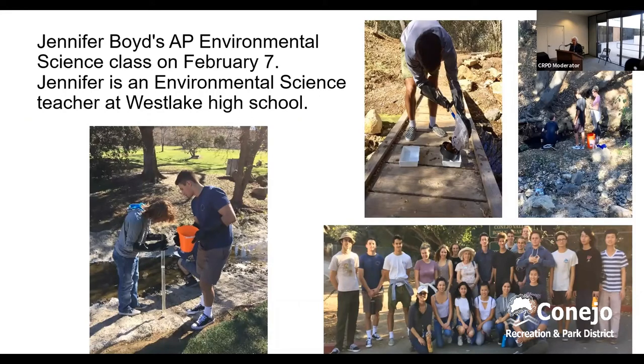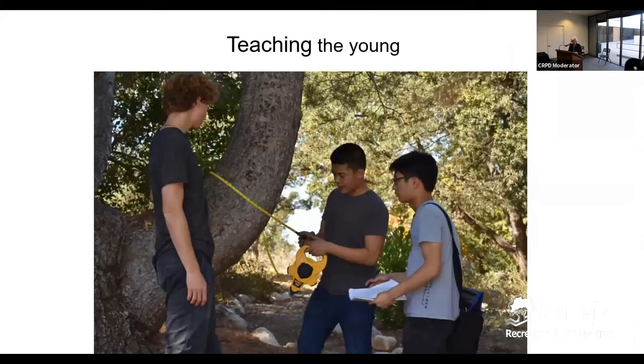Teaching the young is one of our objectives. Jennifer Boyd from Westlake High School takes a group and they study the water, the air, and other topics — they say this is a real popular thing. In the next photo, we have another group from a school and they're measuring the tree trunks. I can't fully explain it, but it's a nice thing for them to do.